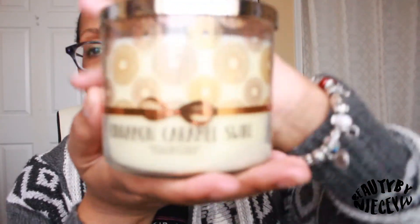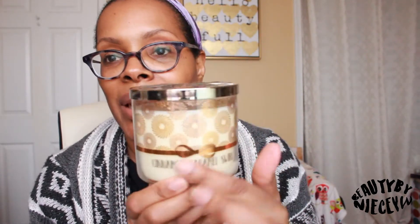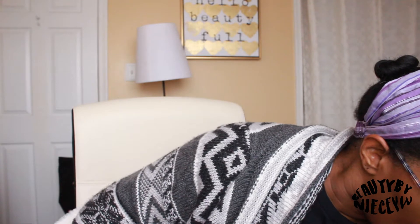The next one is Cinnamon Caramel Swirl, another one my husband liked. It says addictive caramel, ground cinnamon, rich brown sugar, and creamy vanilla — and it smells really good. I 100% agreed with him on this one. I wasn't crazy about the packaging, but I do like the decorative lid, and the smell is what made me pick it up.